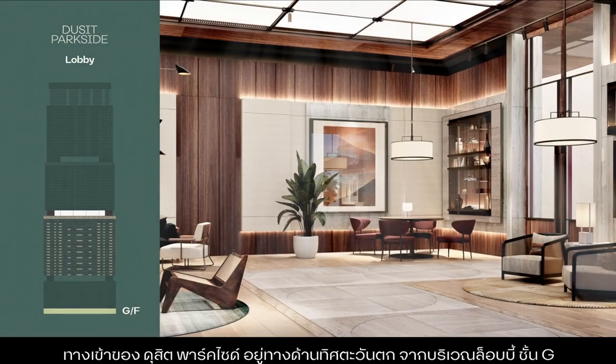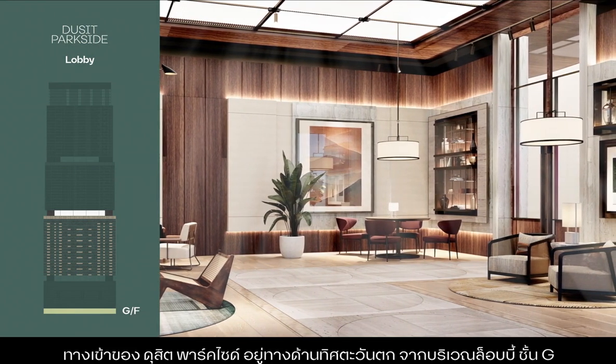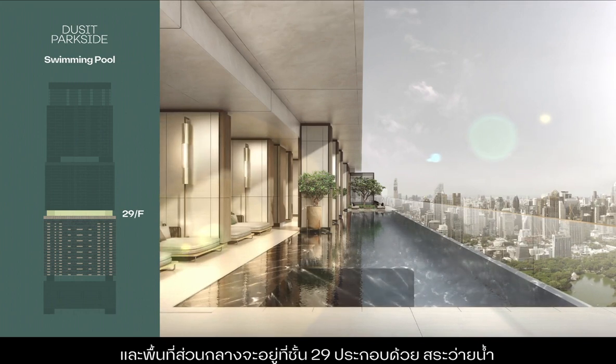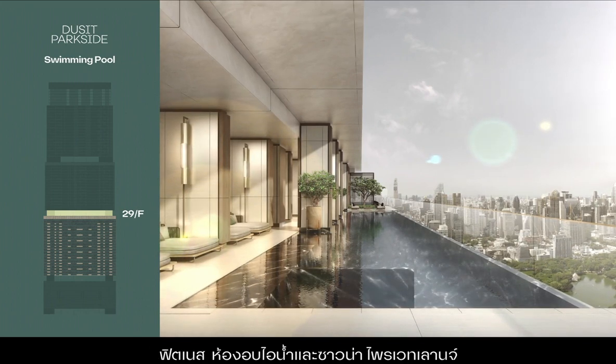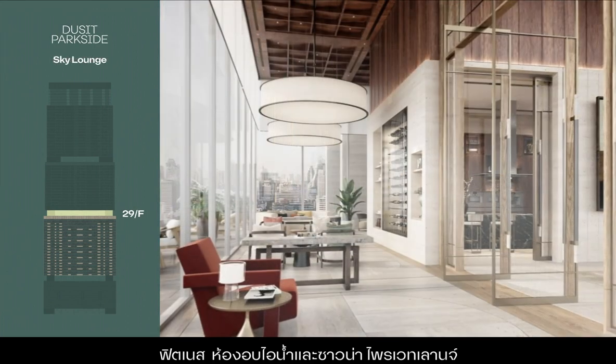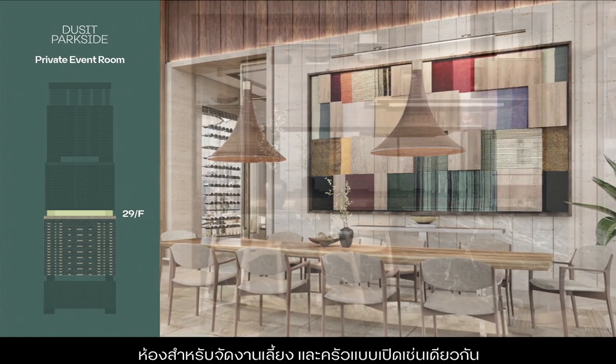The entrance to Dusit Parkside is found on the west side of the ground floor lobby area. Facilities are located on the 29th floor and include a swimming pool, a fitness centre, a steam and sauna room, a private lounge, an events room and a co-kitchen.